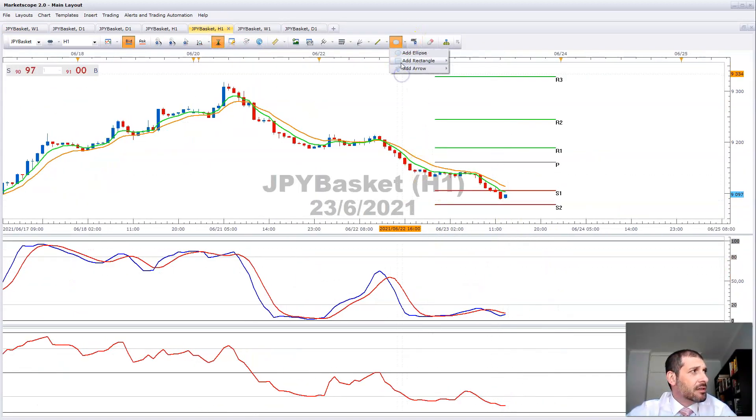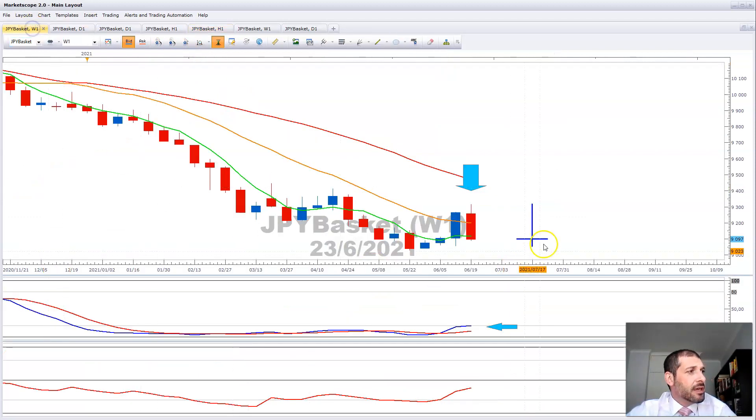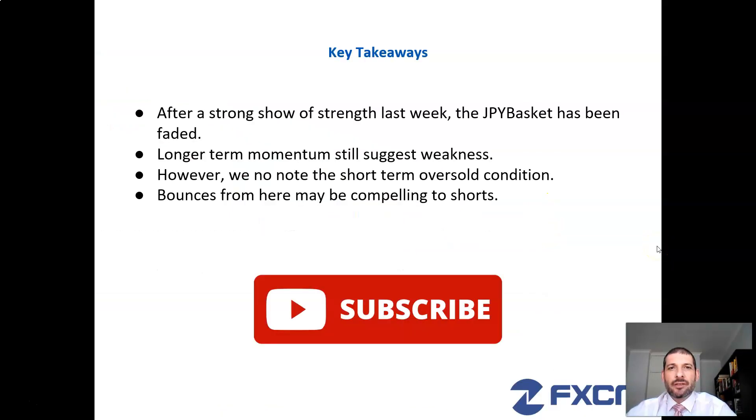Just want to go through to the hourly chart. You can see on the hourly chart we do have an oversold condition here, so the close may move up if that oversold condition normalizes.